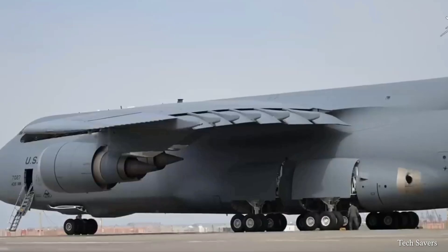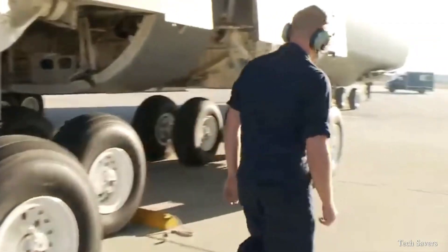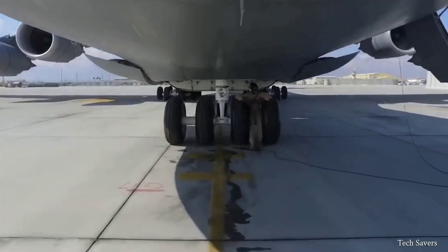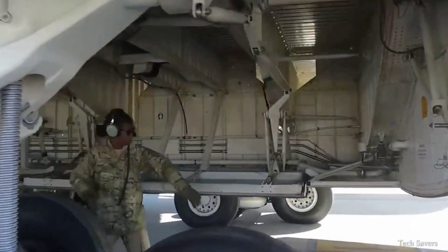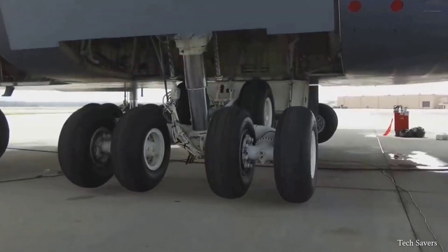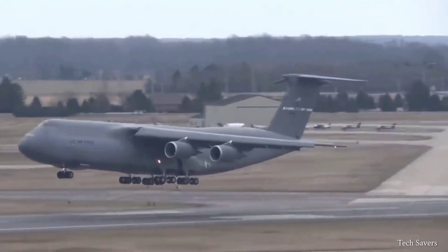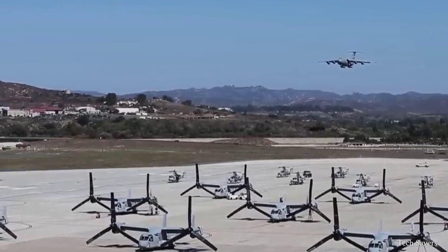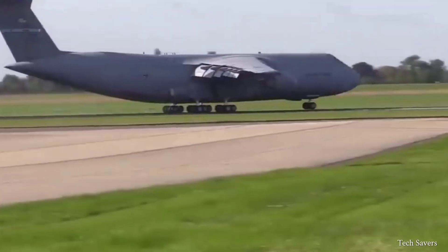One interesting aspect of the C5 Galaxy's engineering is its landing gear. It is equipped with a tricycle-type, fully retractable system consisting of 4 separate shock struts and bogey assemblies, as well as a total of 28 wheels. These 28 wheels distribute the gross weight on paved or earth surfaces and provide high flotation capability to the aircraft.